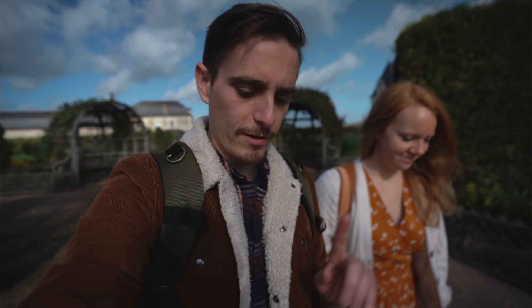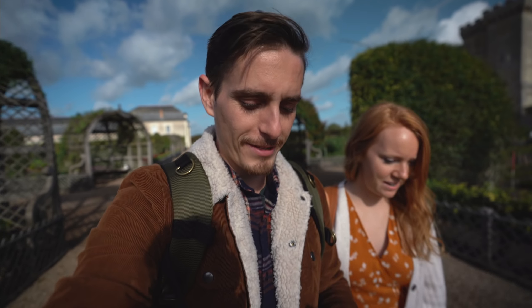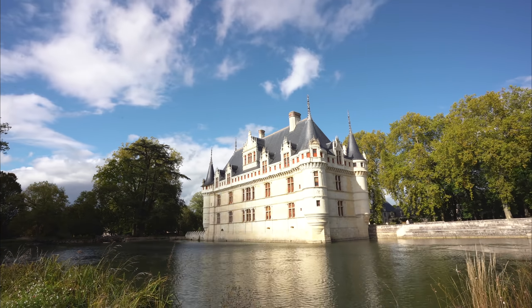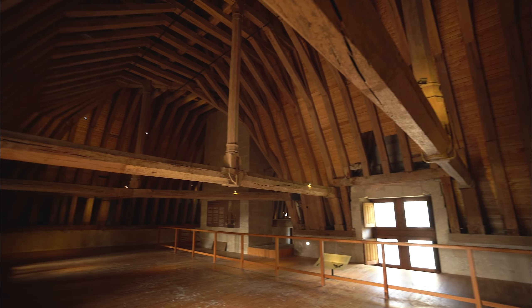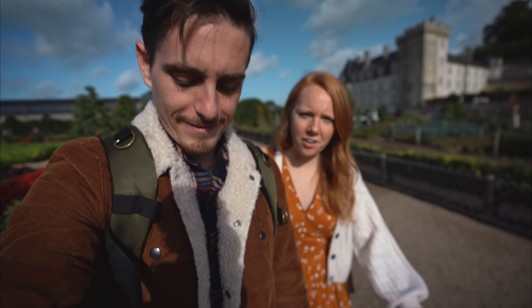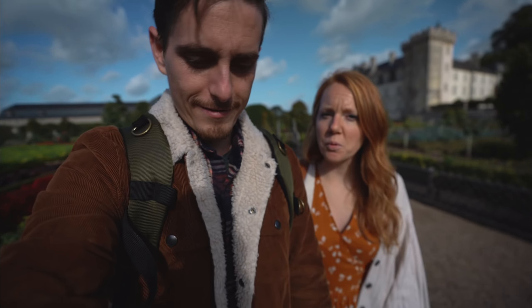If there is one reason to come to the Loire Valley, do it for the chateaus. There's a lot of other stuff to do here, but the chateaus — you could just go from one to the next. They're all so unique, so beautiful, and all so different on the inside.